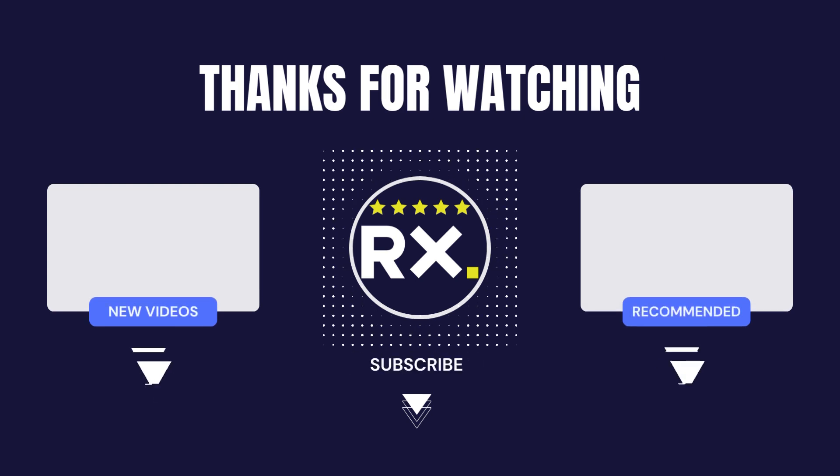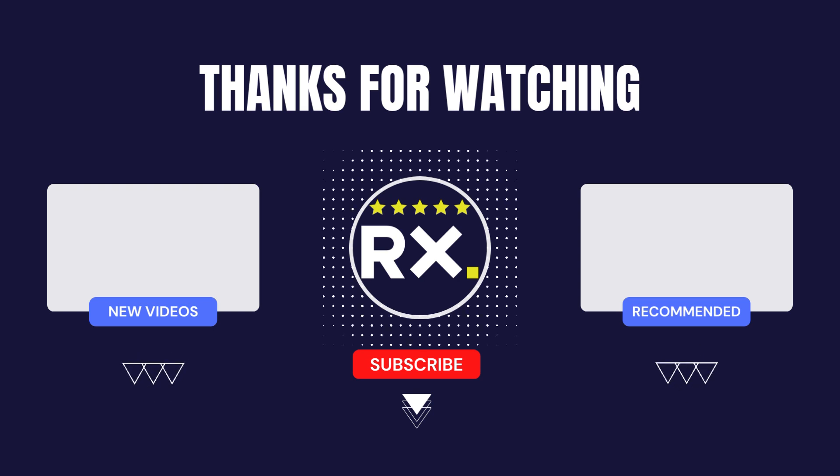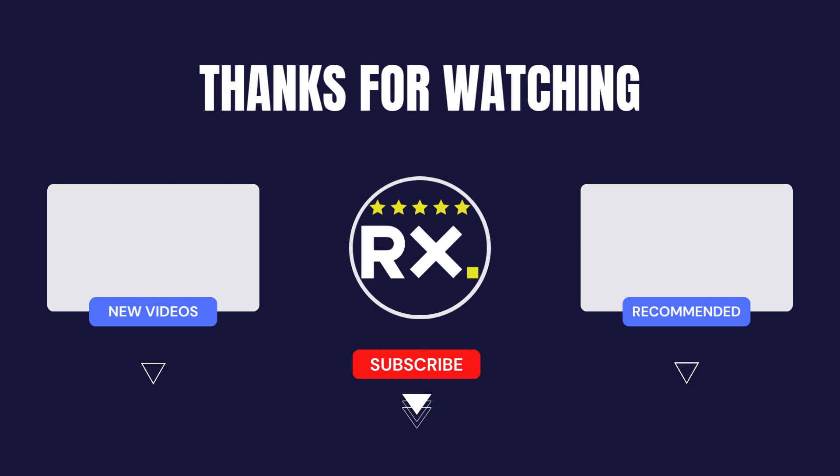Thank you so much for watching this video. I hope you found it informative and enjoyable. If you did, I would really appreciate it if you could take a moment to hit that subscribe button below. Also, don't forget to give this video a thumbs up by hitting the like button if you found it helpful. Your support really means a lot to me, and it helps me create more valuable content like this in the future. Thank you.